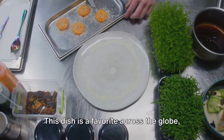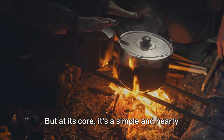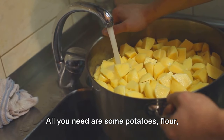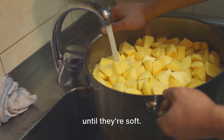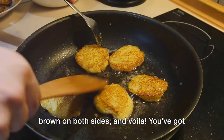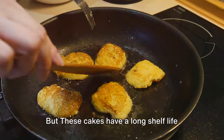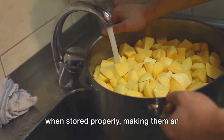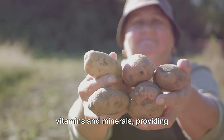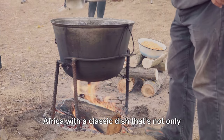Next are potato cakes — a favorite across the globe, with different cultures adding their unique twist through various fillings. At its core, it's a simple and hearty meal that can be prepared with limited resources. All you need are some potatoes, flour, and a bit of salt. Boil the potatoes until soft, then mash them until there are no lumps. Fry these cakes in a pan until golden brown on both sides. You've got yourself a delicious and energy-packed meal that can be made in almost any situation. Potatoes are a good source of vitamins and minerals, providing much-needed nutrition when other food sources may be limited.